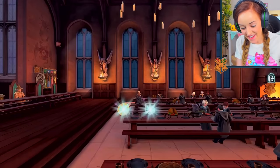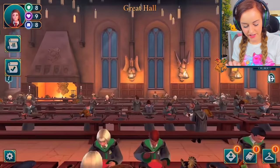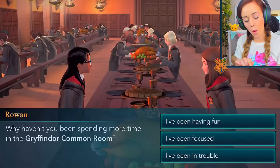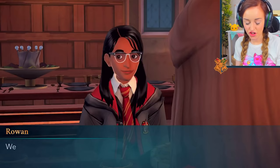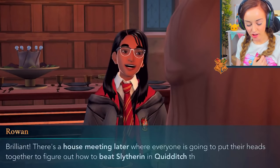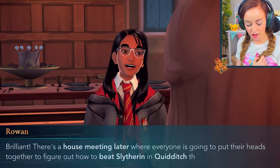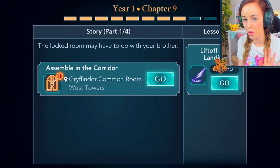Rowan tells me I should spend more time in the Gryffindor common room. There's a house meeting later to figure out how to beat Slytherin in Quidditch. I want to join the Quidditch team, but I also really want to go assemble in the corridor with Penny — so I'm going to go join Penny instead.